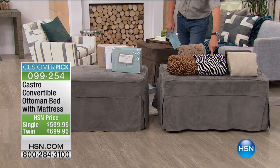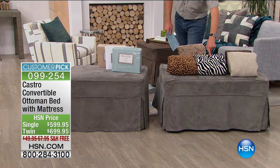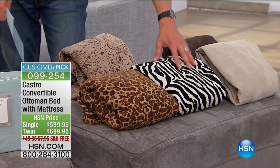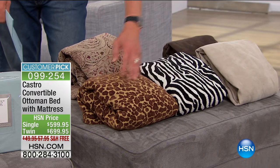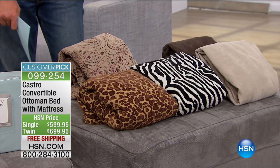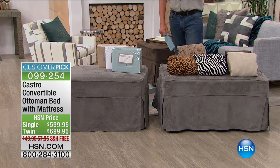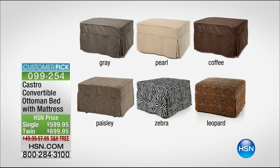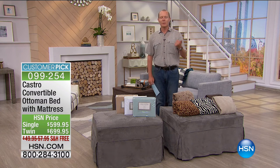Look at the five-star reviews — 137 reviews, 4.8 out of 5 stars. People are not just using these as guest beds; they're sleeping on them every single night. There was a review from New York — someone in a studio apartment who sleeps on it every single night. We're in the holiday period, so if you've volunteered your home and you've got people coming, how are you going to sleep them? We're going to deliver it for free. FlexPays available now: on the single at $66.66 over nine months and on the twin $77.77, delivered for free.